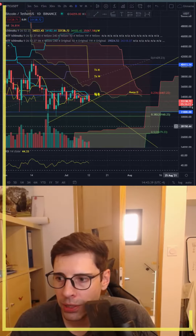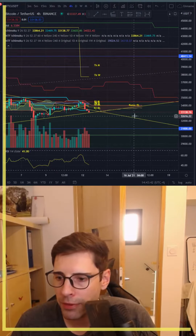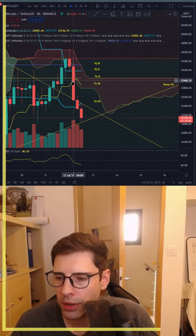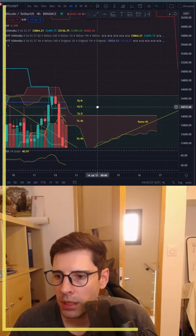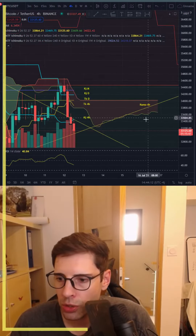Now I'm on the four-hour time frame, zooming in a bit. We touched our cloud earlier on the 12th, but we didn't break out — it was very thin. As you can see, there's a big cloud above us, and that big cloud is actually pressuring price and preventing it from going bullish.